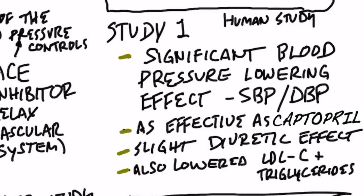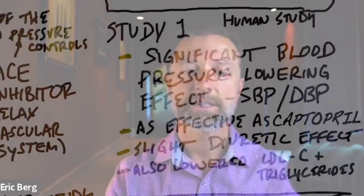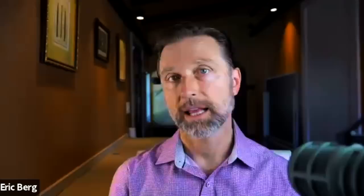The antioxidants in this tea are actually stronger than green tea. In the first study I want to talk about, there were significant blood pressure-lowering effects in both systolic and diastolic. Systolic is the top number, measuring the contraction of the heart, and diastolic is the bottom number, measuring pressure during the relaxation phase. In the study, they found that this tea worked as effectively as the blood pressure medication captopril, and it has a slight diuretic effect, but that's not the main reason why it works.